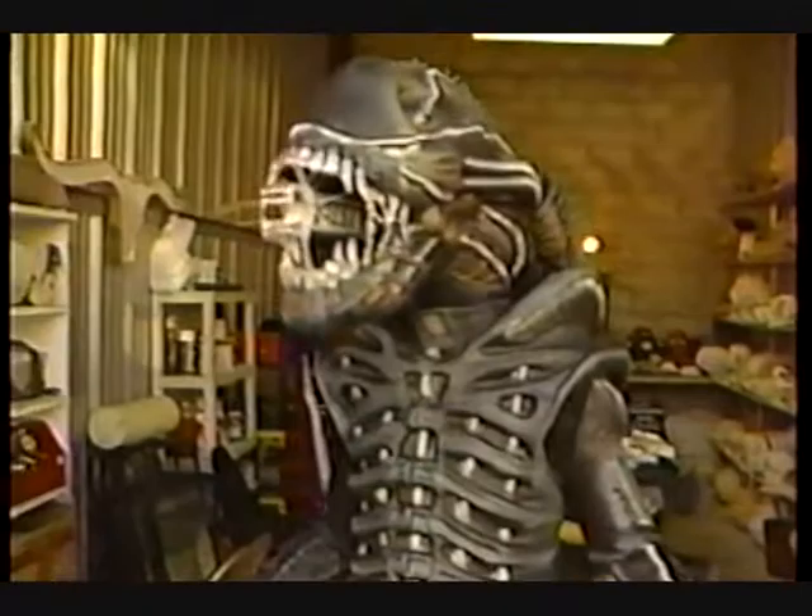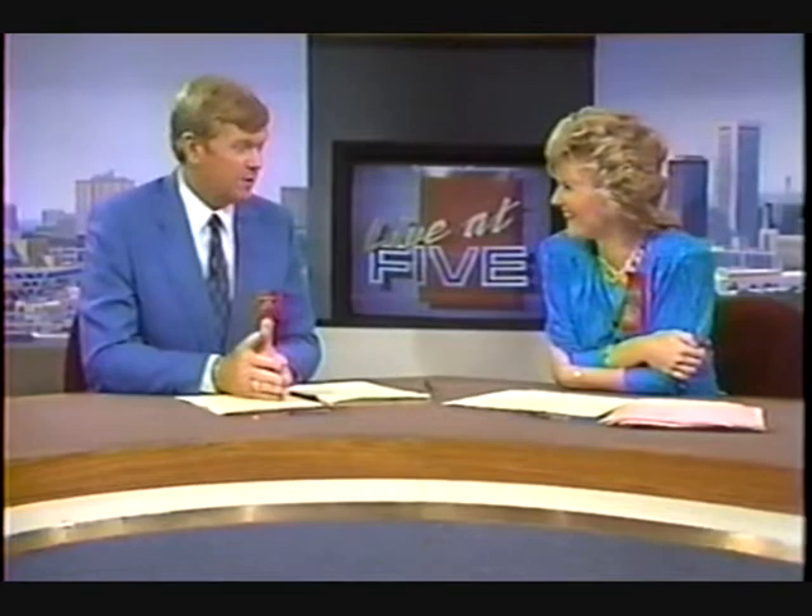Last year, Disguises Unlimited was a struggling company. This year, they are making money and much in demand. That's an incredible costume — they've got a lot of man hours, they've been working four months on that costume. But if you have a need for a cast of creeps, you can call 923-0468 in Sarasota. Disguises Unlimited will have what you need, or they will make it.